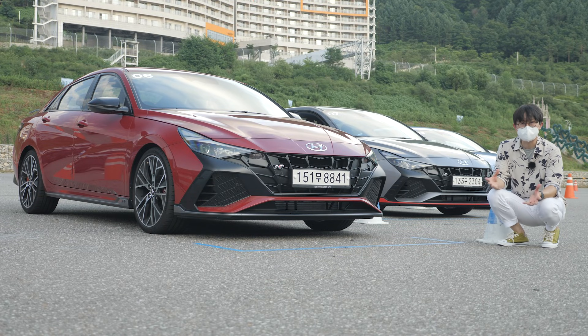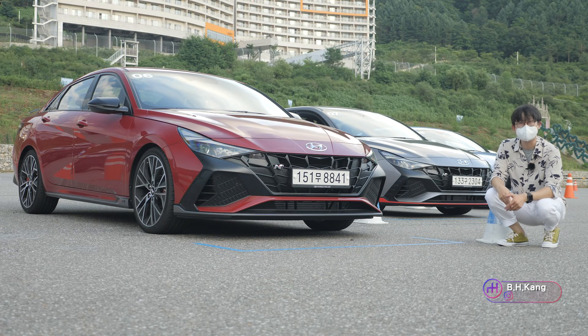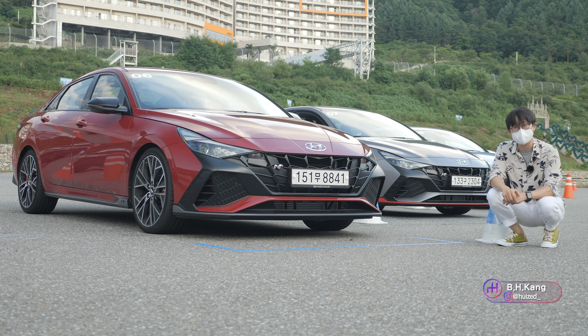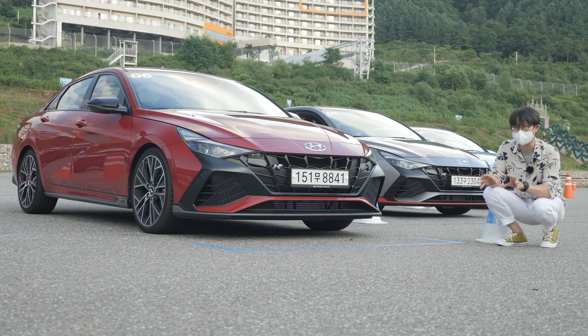Hello everyone, welcome back to Motorgraphic World channel. I'm VK and today, finally, eventually, Hyundai launched this new Elantra N on this racetrack.